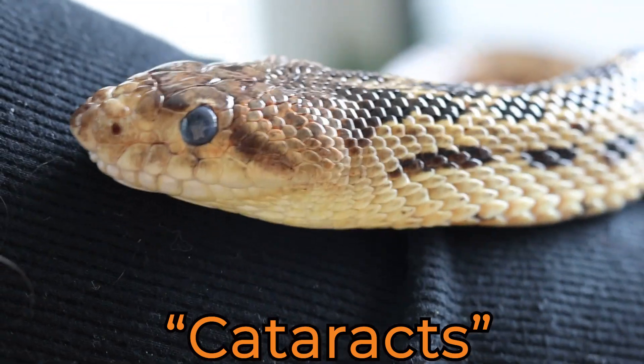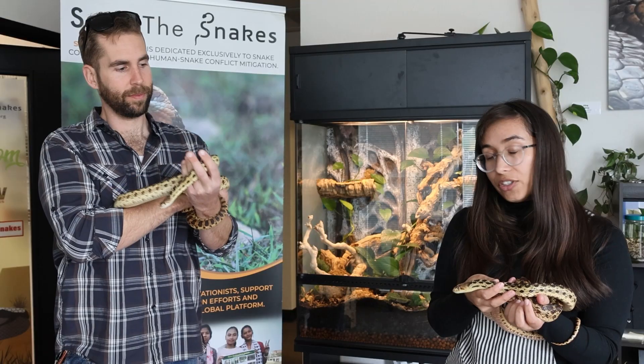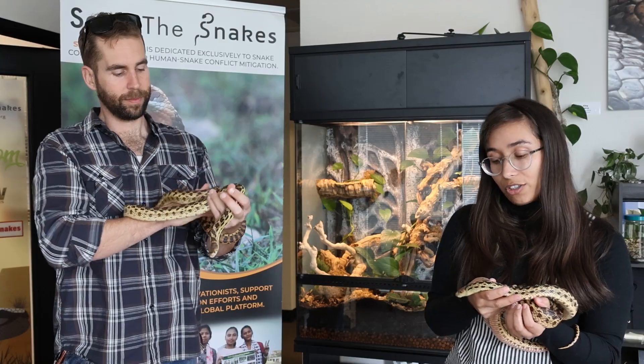His eyes have cataracts — they're kind of cloudy and blue. They look like how snakes normally look when they're going to shed.